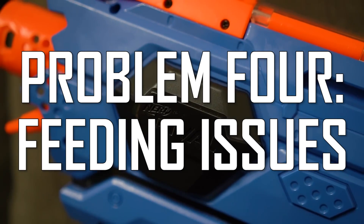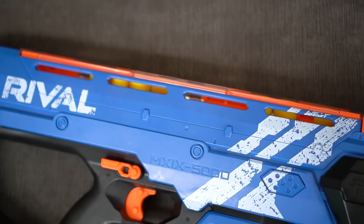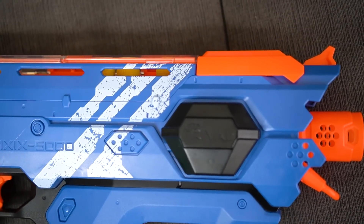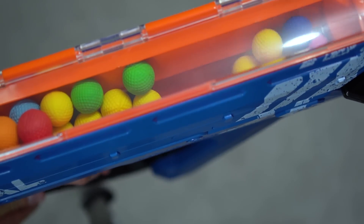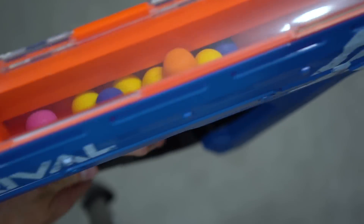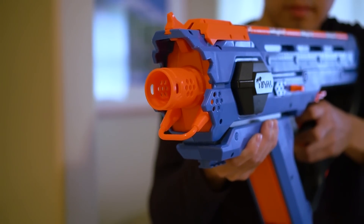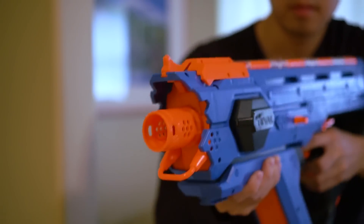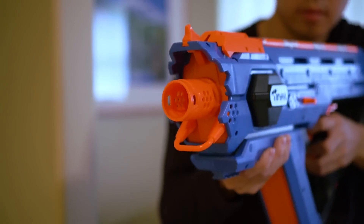Problem four: feeding issues. A design concern with hopper-fed blasters is figuring out how to efficiently get ammo from the hopper into the flywheels and out of the blaster. A lot of the time ammo gets stuck and isn't fed properly, and that problem is still present in the Percy's. However, a good shake of the blaster will fix everything. It does affect your rate of fire since you have to treat it like a shake weight, but it isn't annoying enough to prevent you from having fun.